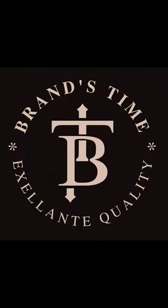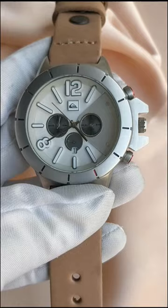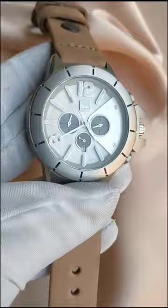Hey guys, here is your friend Tahir Khan from Brandstine, and today we have a very elegant and amazing watch — the Quicksilver Caspian watch.